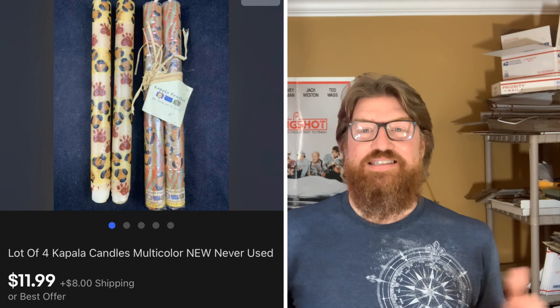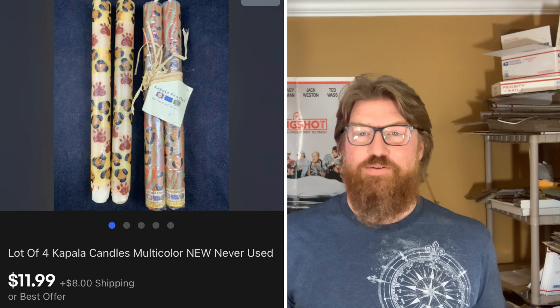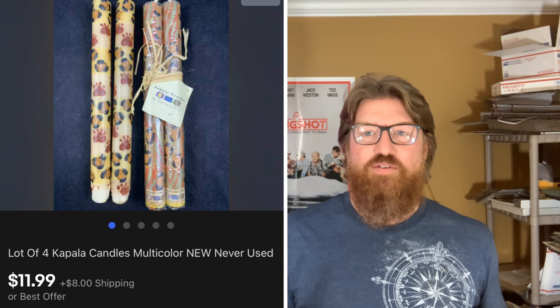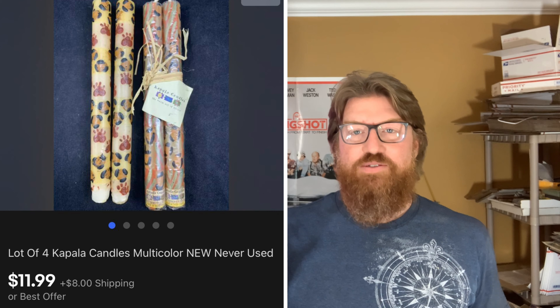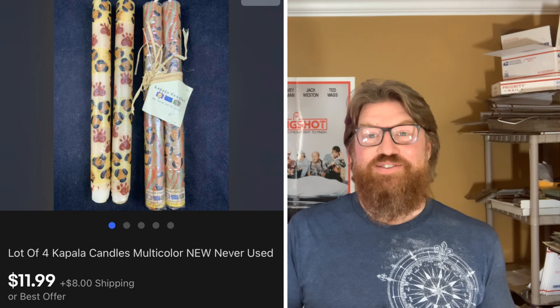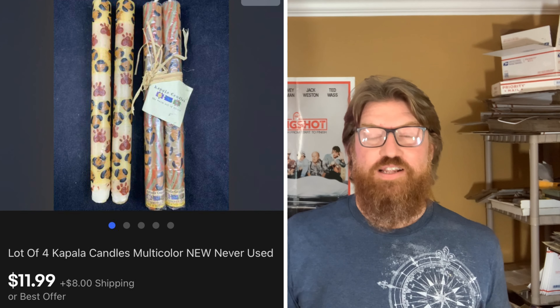Next up is an item I have no idea about — this is a lot of four Kapala candles. I bought a half-table lot at the live auction and these candles were part of it. I didn't even look up what Kapala was. One of the tags on the candles says Kapala, so I listed them together and sold them for $11.99 plus shipping on eBay. The buyer left me some really nice positive feedback — 'Happy Kapala, Merry Kapala, thanks!'